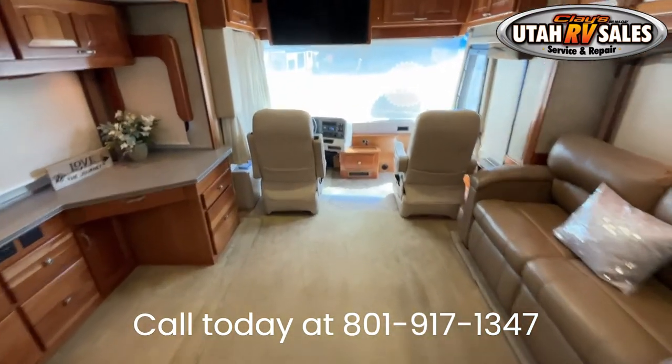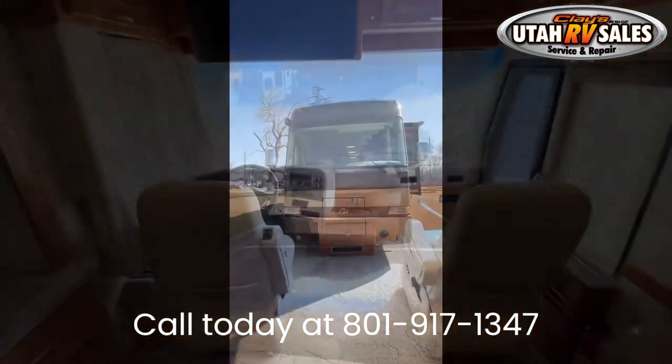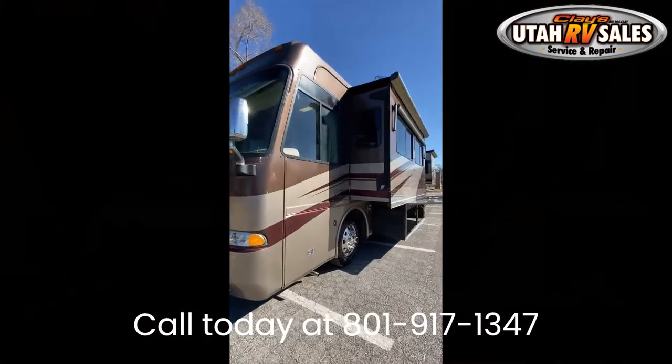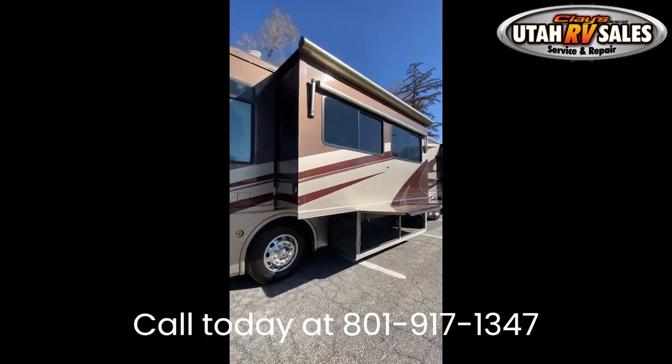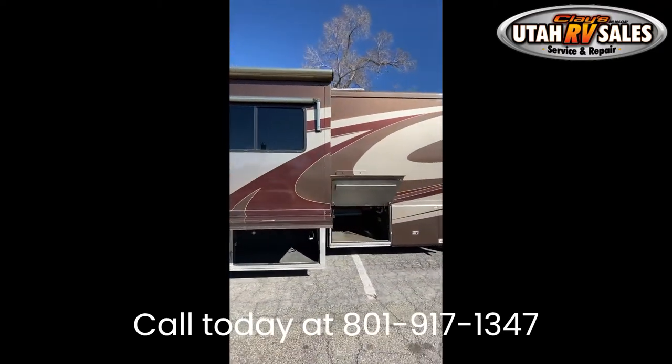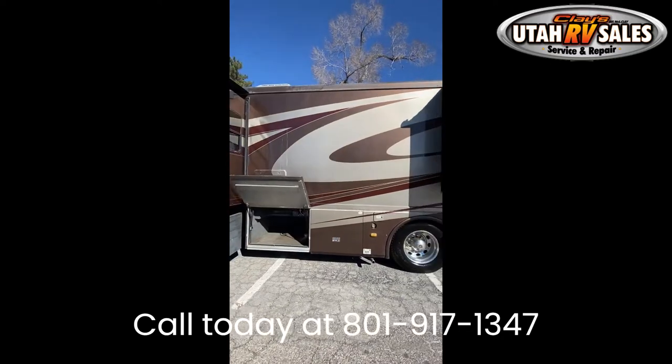It includes a 10,000-pound hitch receiver. You'll never run out of hot water with the HydroHot hydronic heating system — this heating system has 50,000 BTU and 5 heat exchangers. Additionally, this RV comes with the chrome exhaust tip.